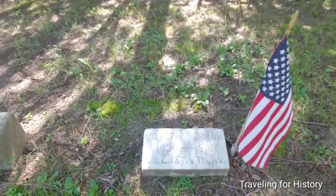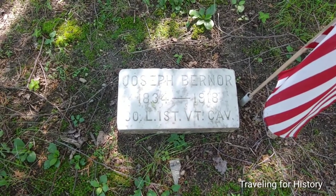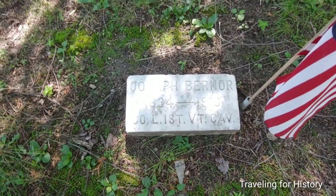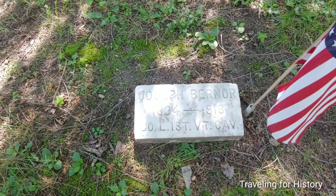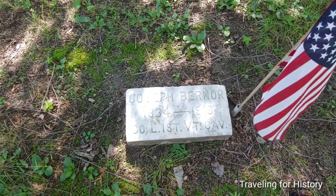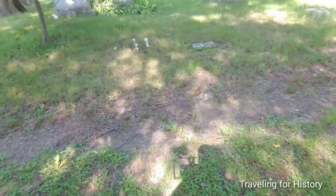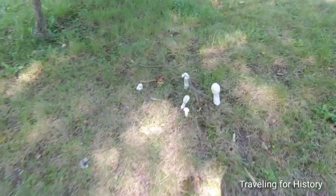We can see that this person was Joseph Berner, 1834 to 1918, Company L, 1st Vermont Cavalry. I'm guessing World War I is when he died.